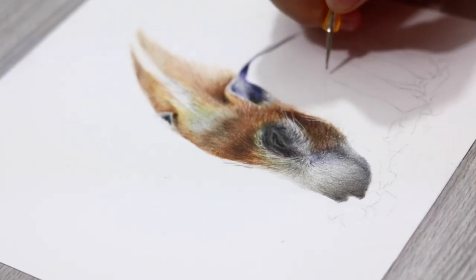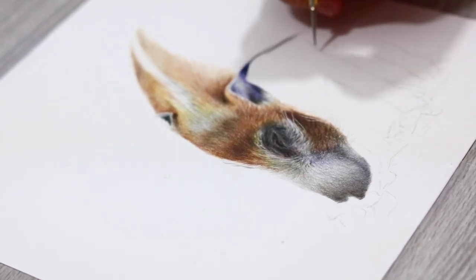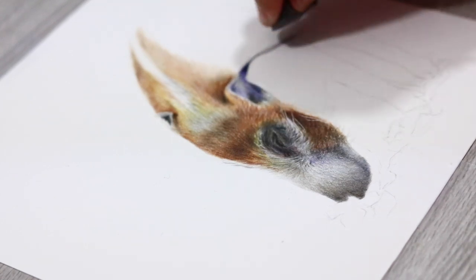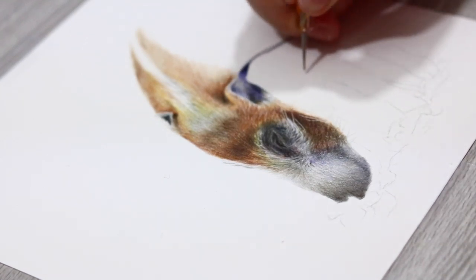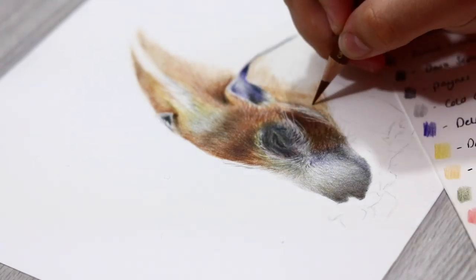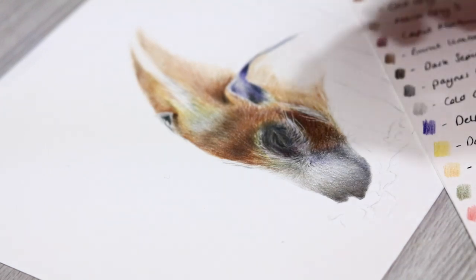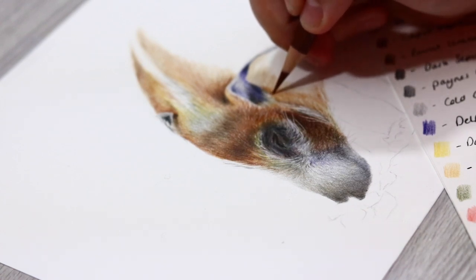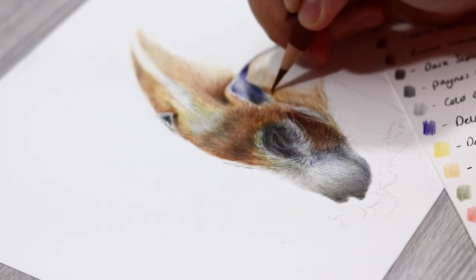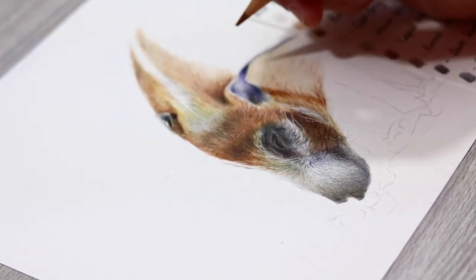Now I want to talk about my process and thoughts behind this piece. I just wanted to focus on something a little bit unusual. Previous Animal Artist Collective videos focused on more beautiful, recognisable animals — last year I did kingfishers, polar bears, that kind of thing. But this time I wanted to focus on something a little bit different, out of the ordinary. That's why I chose the red river hogs, and also just because they are so enthralling.